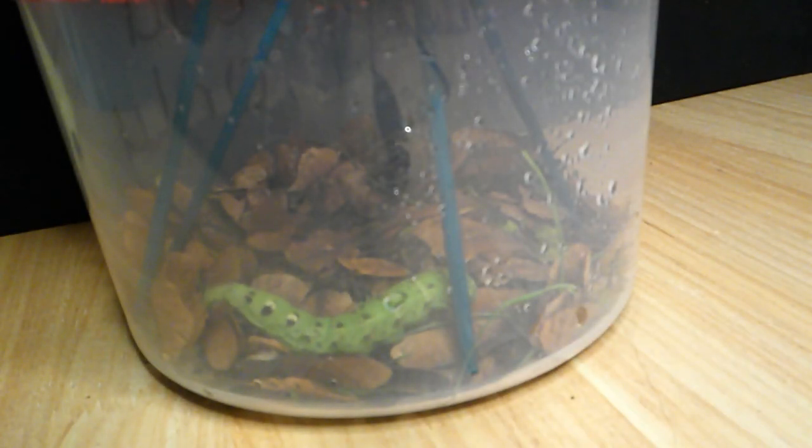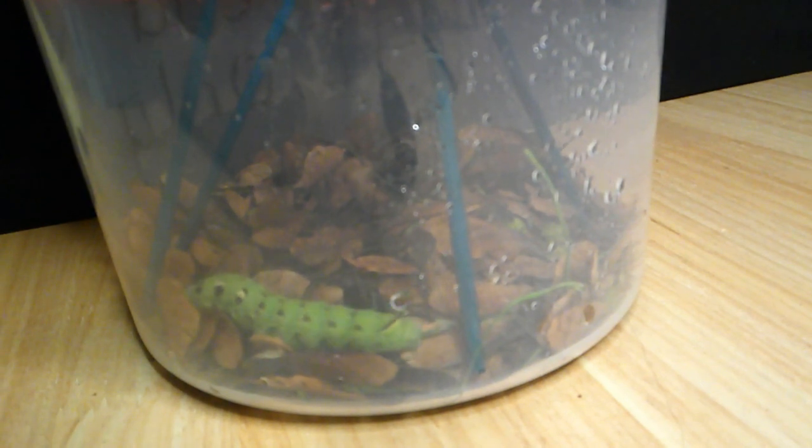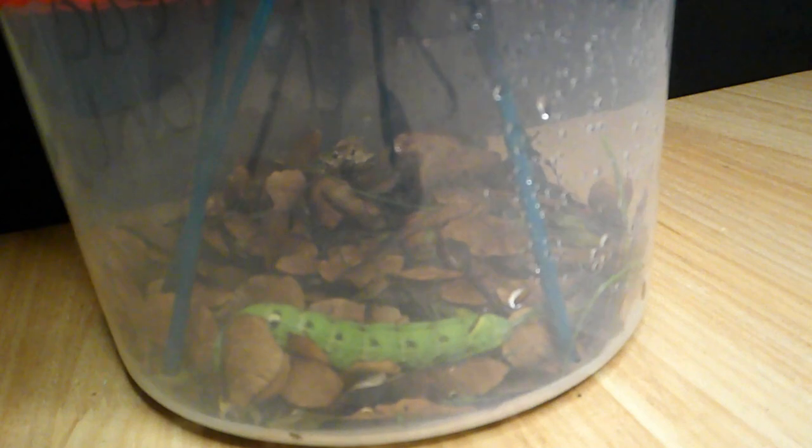Today in the garden we found these giant caterpillars. We have three in here — two brown and one green. This is day one. We've made a temporary home for them whilst we sort something out so that they're safe. Just want to show you guys day one.